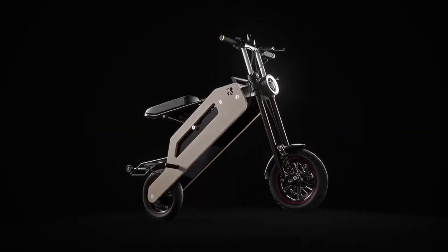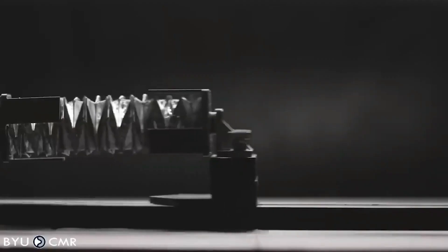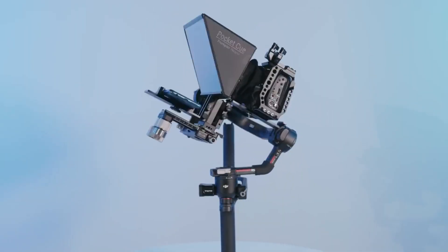Know anyone with a foldable scooter? Or how about a travel solar panel? In this video, we will look at some gadgets that are on another level. Links with the prices are in the description below. Let's go!